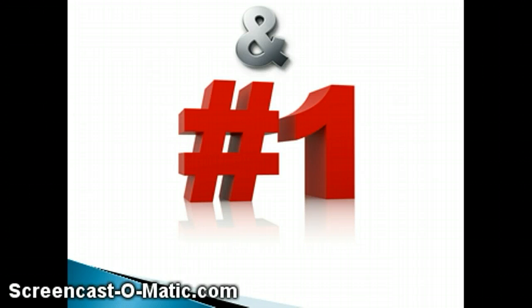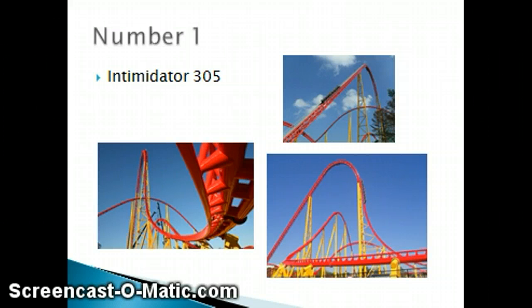Number 1 is Intimidator 305 at King's Dominion. I know you guys are going to be arguing about this, but it has a 305-foot lift hill and an 85-degree drop — pretty much almost straight down. It has about 5 airtime hills in total, and the reason it's number 1 is because of those transitions. This ride is so intense that people consistently grayed out on it. The section right before the first airtime hill, as you can see right here, had to be re-designed because people were consistently graying out. That's how intense this ride is.